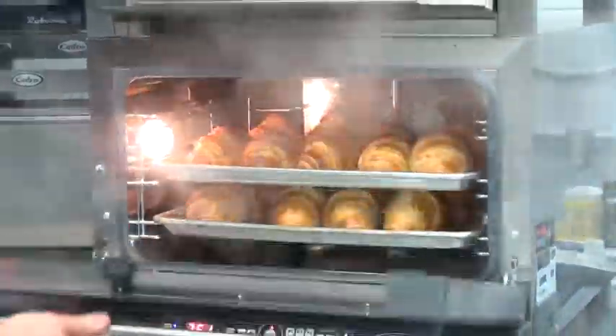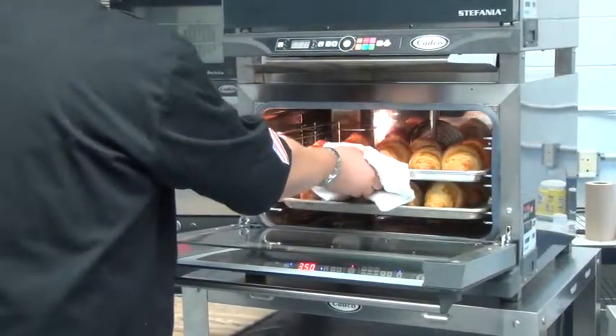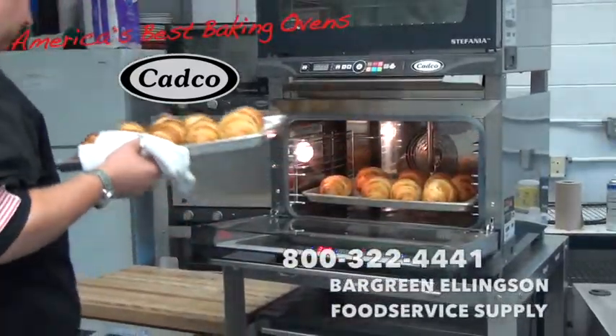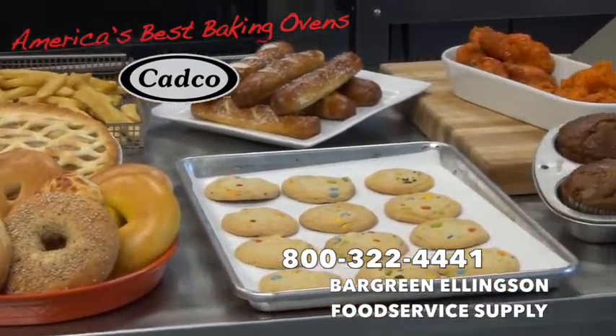If you would like to achieve these results on all of your baked products, then contact your local Bargreen Ellingson salesperson, or stop into Bargreen Ellingson today and ask for America's Best Baking Ovens by CADCO. How does your oven compare?